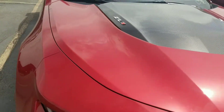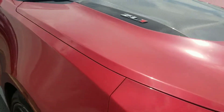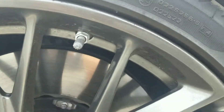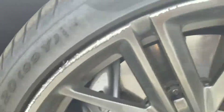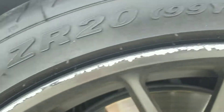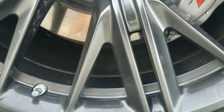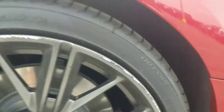Now walking around it, the wheels do have some curb rash on them, so that should help with the price. And this one has it worse — yeah, they got this one really bad. That's crazy.